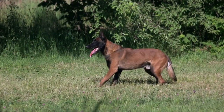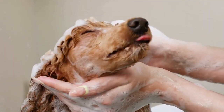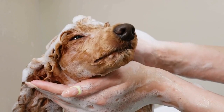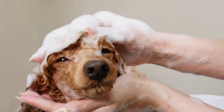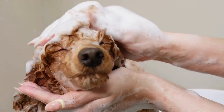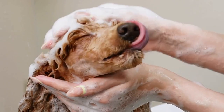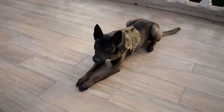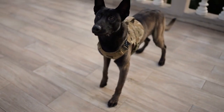Once you have chosen a breed, the next step is to begin basic obedience training. This involves teaching your dog foundational commands such as sit, stay, come, and heel. Basic obedience training is essential for building a strong bond between you and your dog, and establishing clear lines of communication. It also helps your dog develop the self-control and focus necessary for more advanced training.